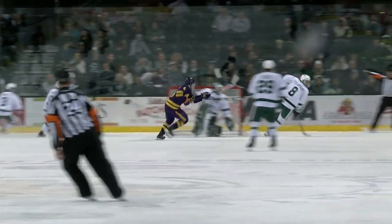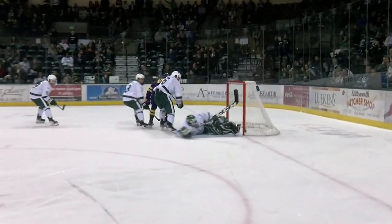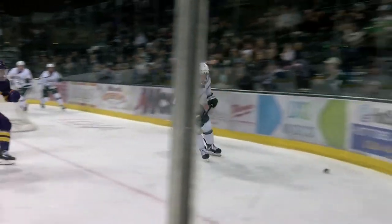How did Gavin Enright make that save? It looked like the player made the move from right to left, got around the pads, but shot it back into him. That's what it looked like in real time.